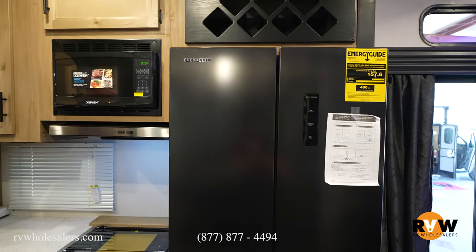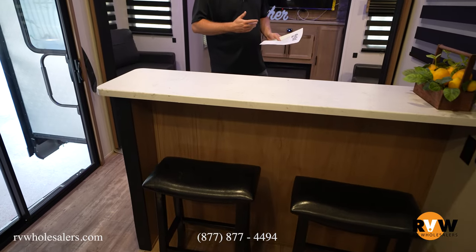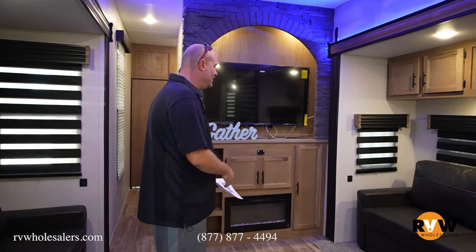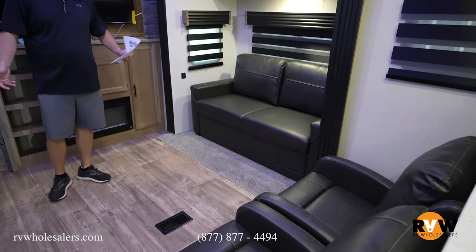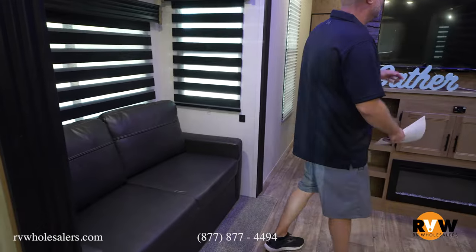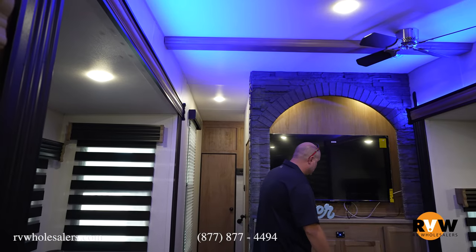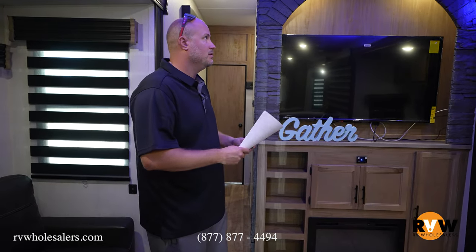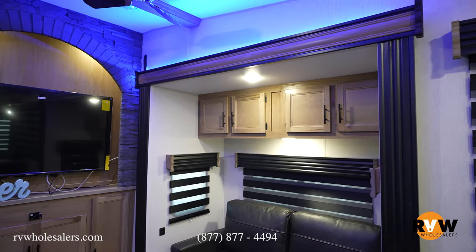Moving over to the bar area, you've got a bar with two seats and a countertop for extra overflow when you have friends over. You do have two individual recliners that face directly to your big TV, and two high-to-bed sofas that will come out to beds. So you can literally seat eight to ten people right here in your living room and kitchen area. There's an awesome ceiling fan up top, a big screen TV, a fireplace, and plenty of cabinet space. Overall quality seems really, really good. There are zebra blinds throughout, blue accent lighting, and speakers up top with blue lighting in them as well.